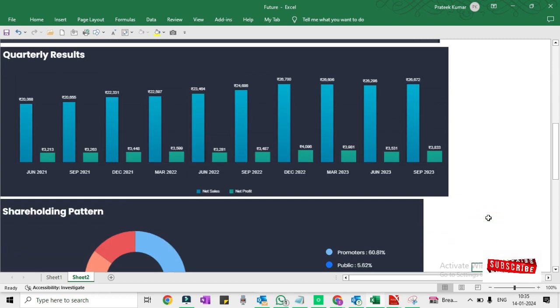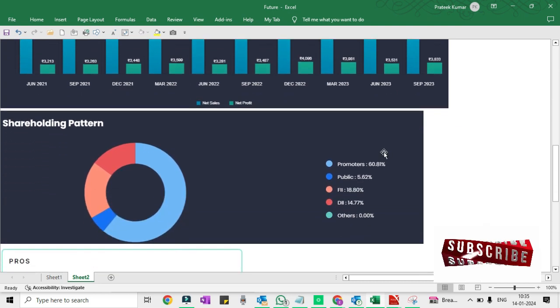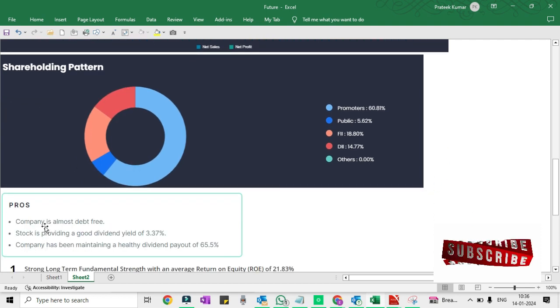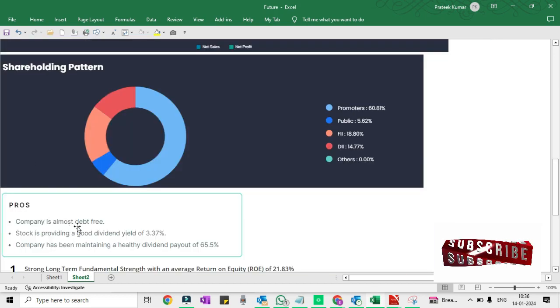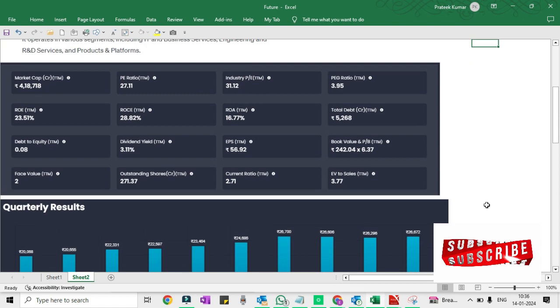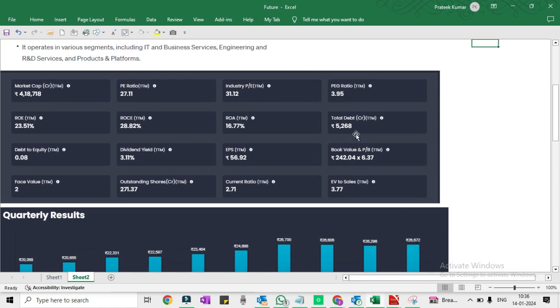If we talk about the shareholding pattern, promoters hold 61% of shares, the public holds 5.62%, foreign institutional investors hold 18.80%, and domestic institutional investors hold the remainder. This company is almost debt-free — though no doubt the total debt is 5,268 crore as we have seen.